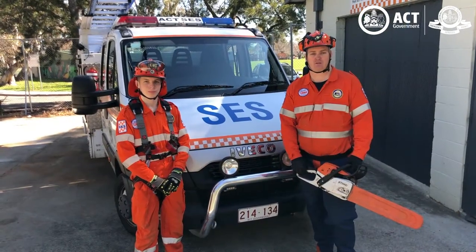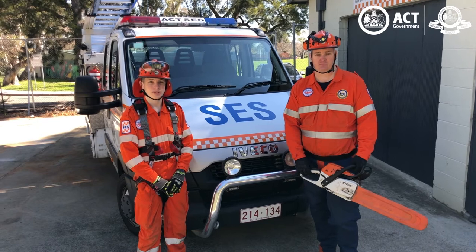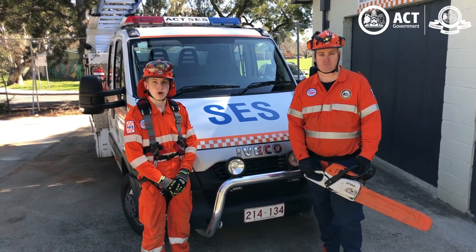There's lots of gear on our trucks to help us keep Canberra safe during storm and flood events. Next time you see an ACT State Emergency Service vehicle out on the road, we hope you know what's behind the front line.